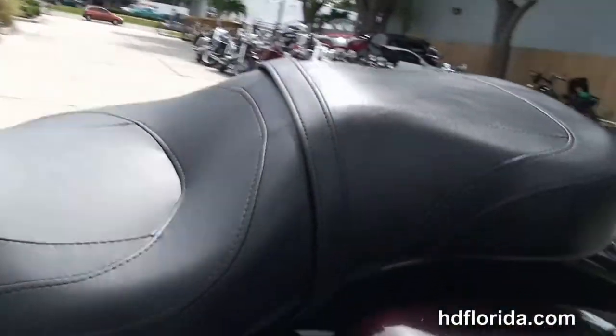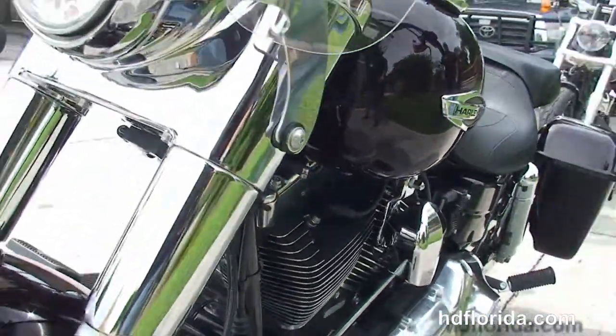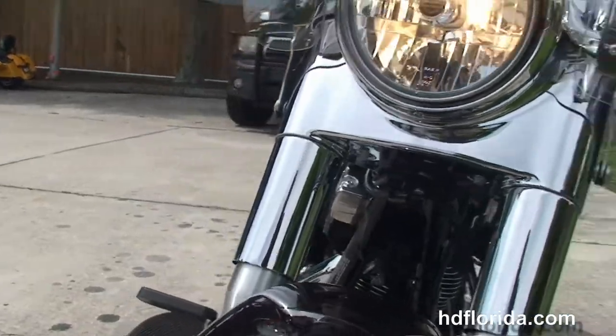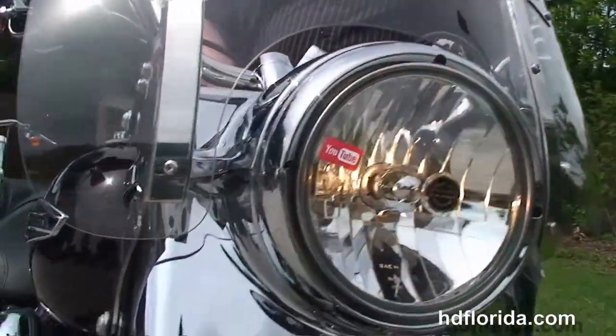The bike switches back and forth between a tourer and a cruiser by removing the windshield and the saddlebags. It is in black and cayenne, carries a two-year unlimited mile warranty, and we send it out for five years on top of that.